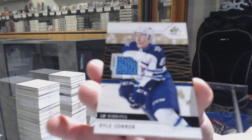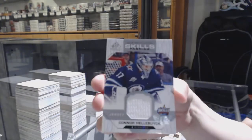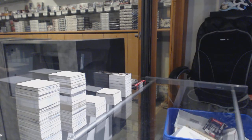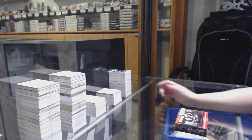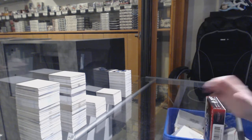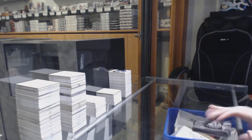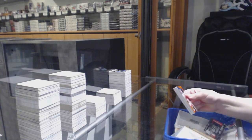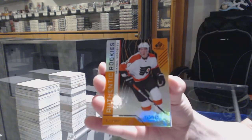Base jersey for Winnipeg — Kyle Connor. And skills jersey for Winnipeg — Connor Hellebuyck. Two Conners for Winnipeg — nice.